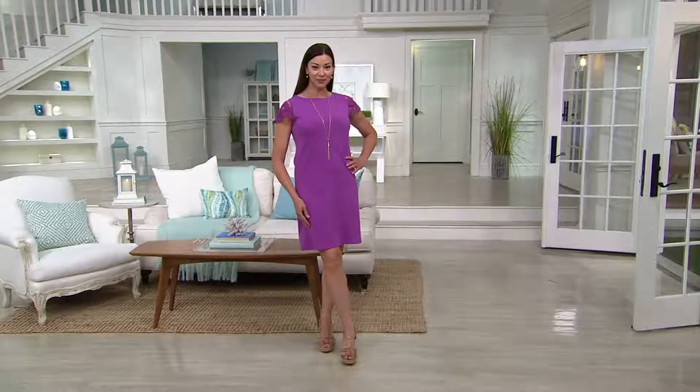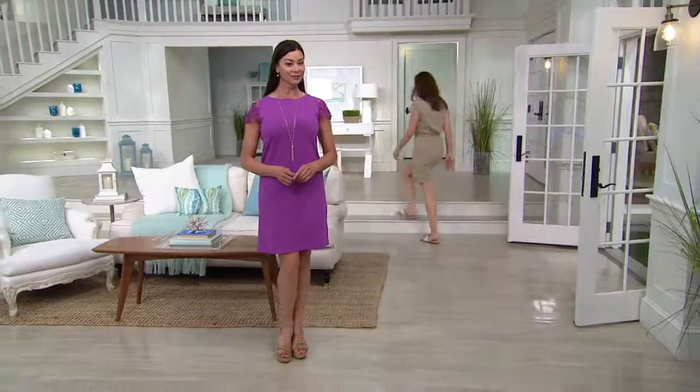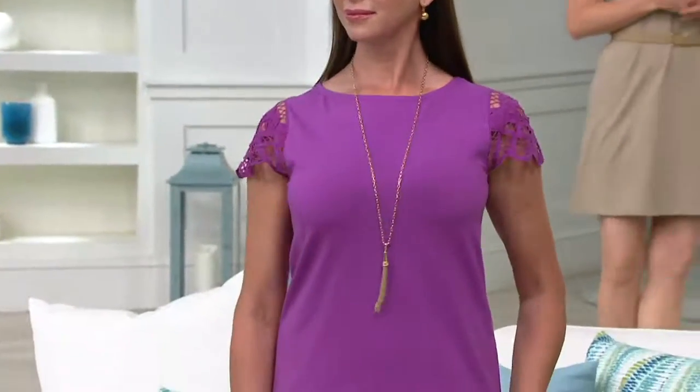Liz Kleber, New York, lace sleeve bateau neck dress, clearance priced at $43.89. It sold out in two colors the last day it was presented. Now it's marked down $7 off the regular QVC price today.